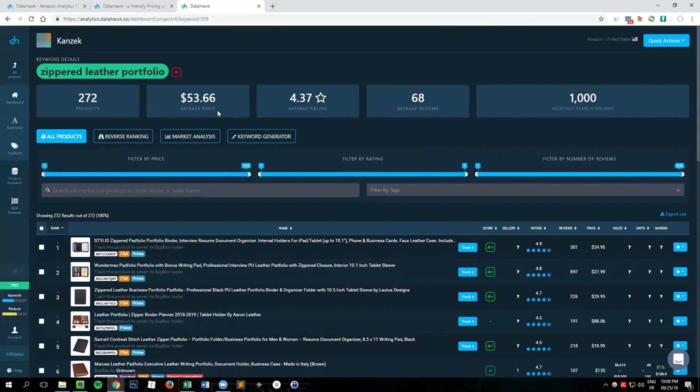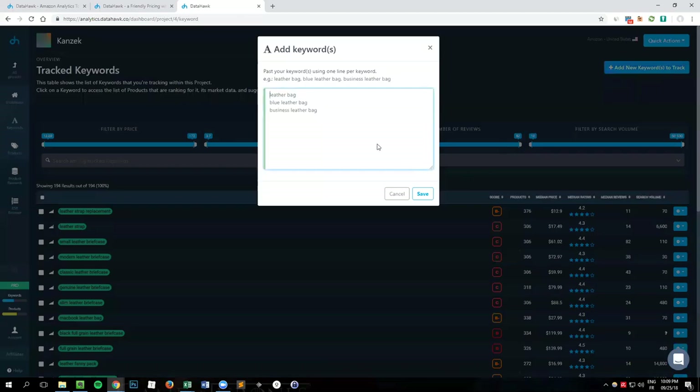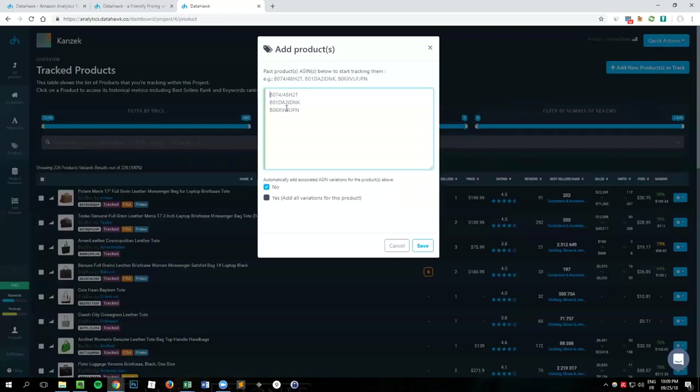How do you add a keyword? There are two ways. Either go to the keyword section and click 'add new keywords to track' on the upper right, enter keywords one per line or using commas, and hit save. After a few seconds to a few minutes, the data will be fetched and you can browse through it. For products, go to the product section, click 'add new products to track,' and paste your ASINs. Alternatively, use the quick actions button from anywhere in the app.